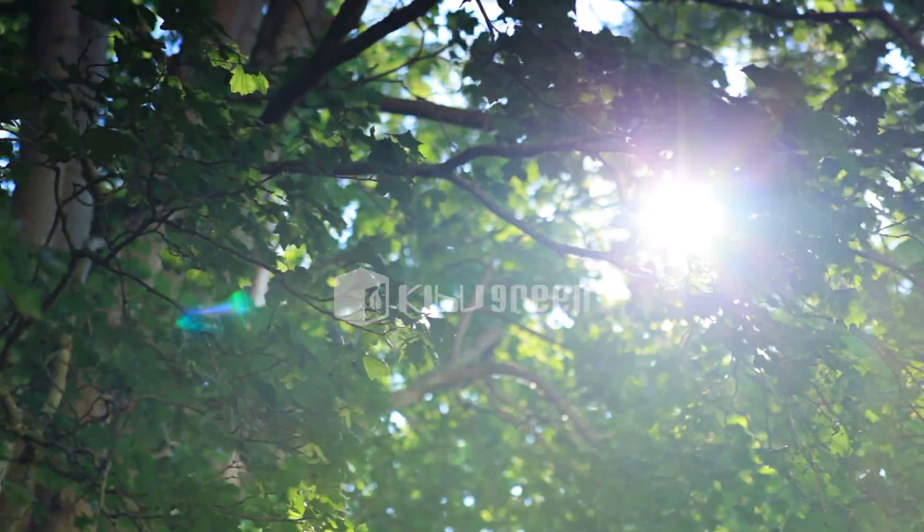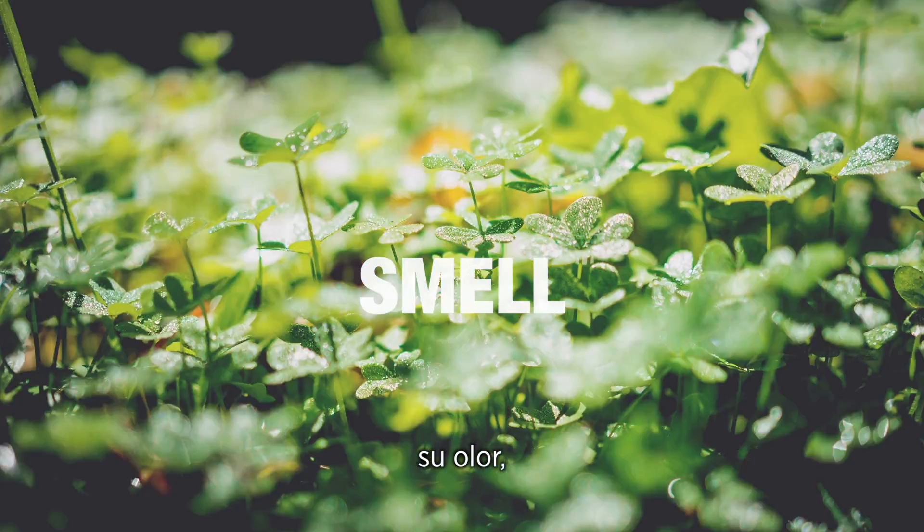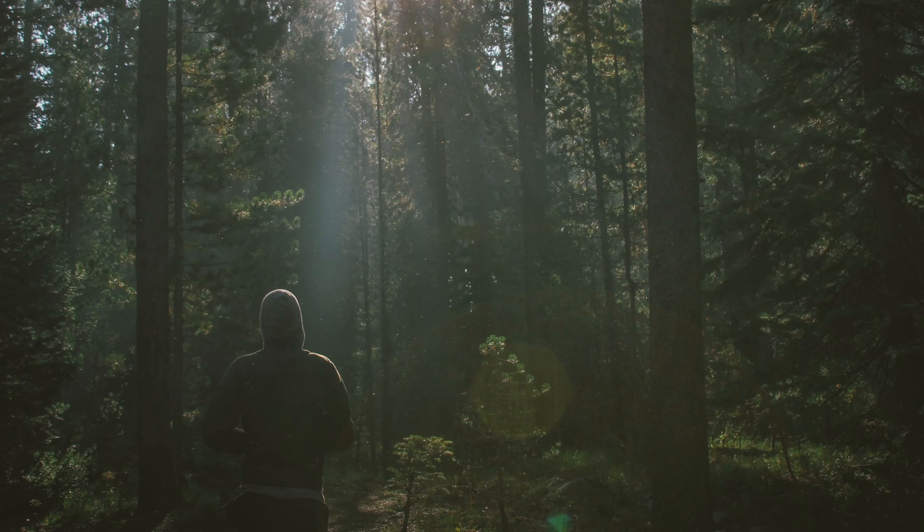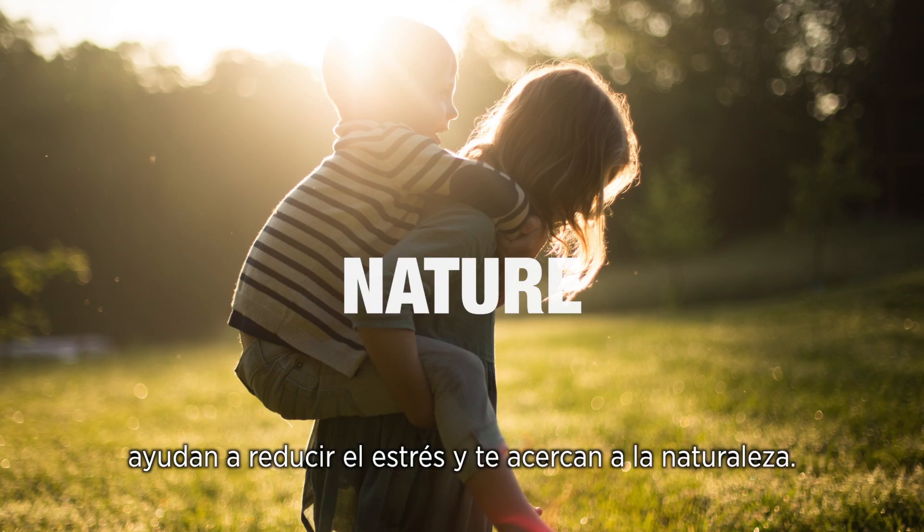People love plants, flowers, their smell, their colors. Plants fill people's lives with happiness, help reduce stress and bring them closer to nature.